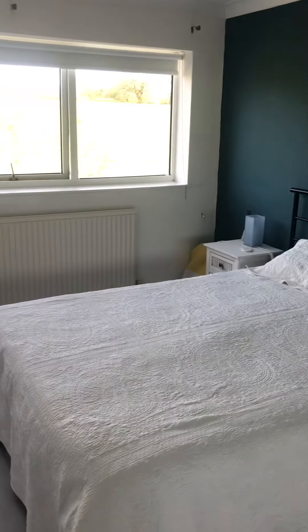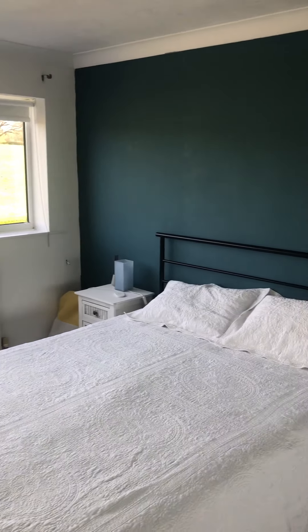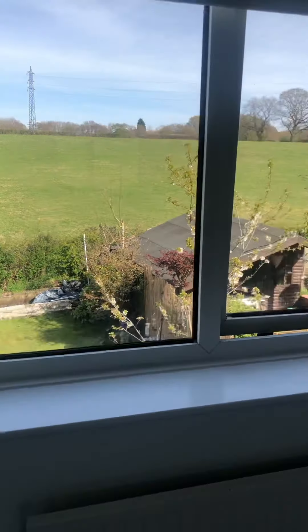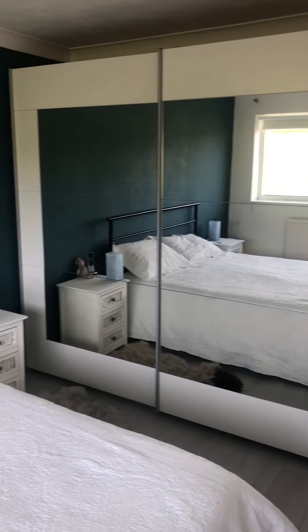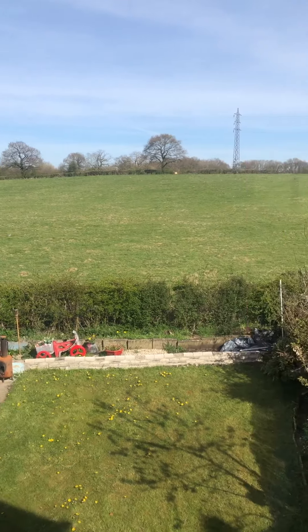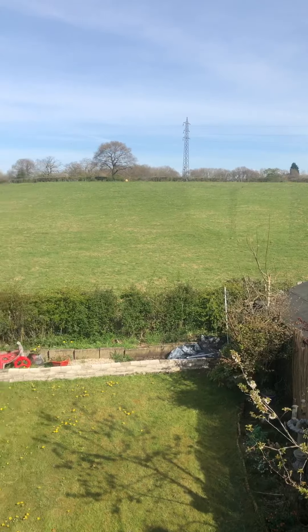The back bedroom, which overlooks beautiful views, is the master bedroom. It's a nice airy bright room. These things don't always show as well on video phone unfortunately, but you can see the back of the room. The big part about this house is its locality — what a view! Usually the farmer's sheep are out, but it's the season so they're not here at the moment. What a lovely aspect to look out to when you wake up in the morning.